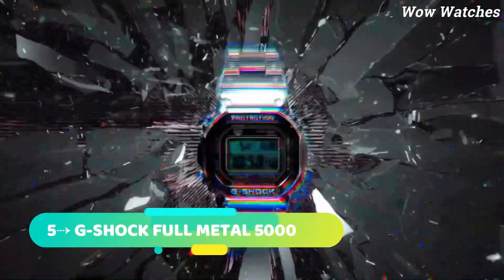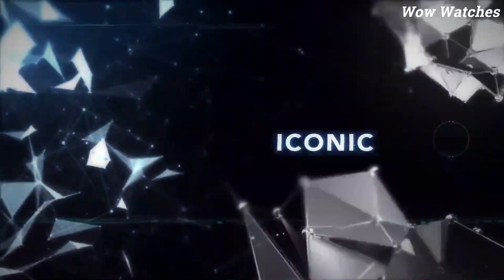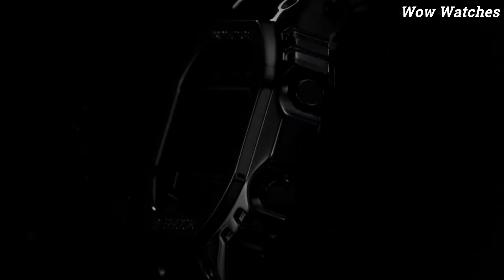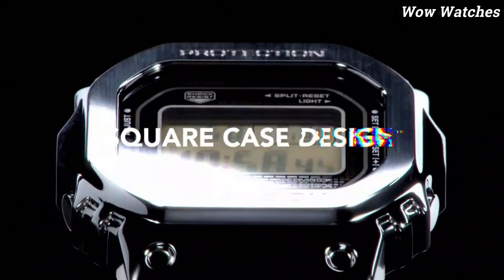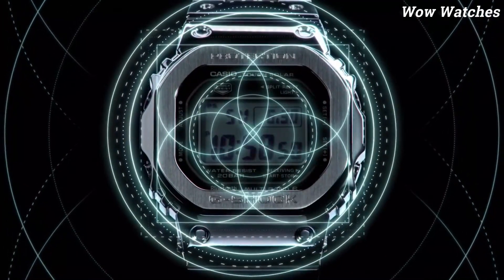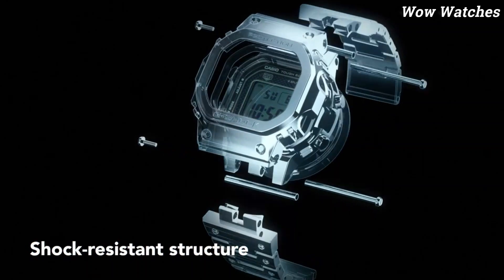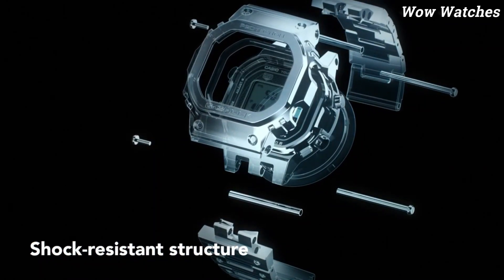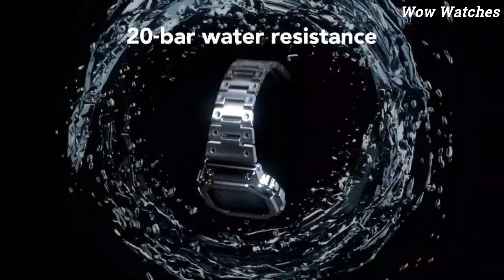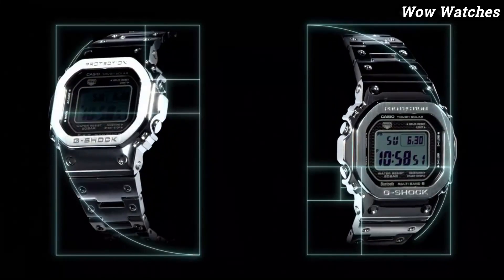Number 5: G-Shock Full Metal 5000. Metal case with resin band is a brand new, specially crafted timepiece. Inspired by the first G-Shock, this upgraded original boasts a modern, lustrous colorway while maintaining a vintage aesthetic. The watch also incorporates one of the first and most iconic G-Shock case designs, featuring a vintage square-shaped case and bezel with a brick pattern on the face.